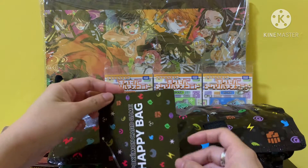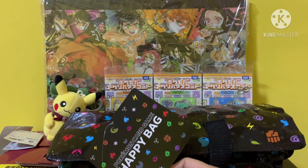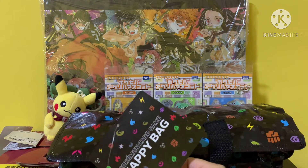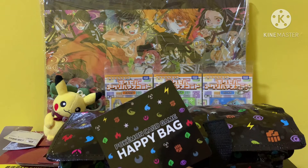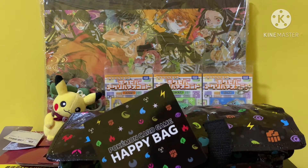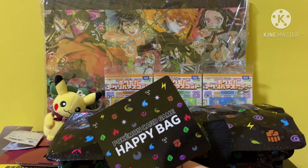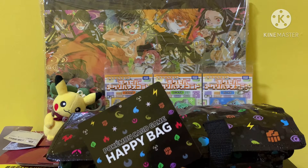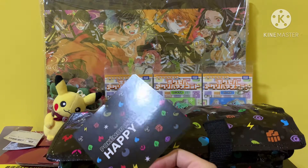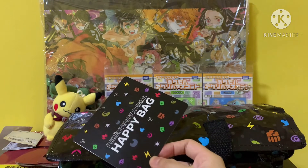This was actually purchased from the Pokemon Center on Shopee online. This is the lucky bag for 2021. Inside this bag, it will actually contain Pokemon trading card game merchandise. So let's open up and see what's inside.